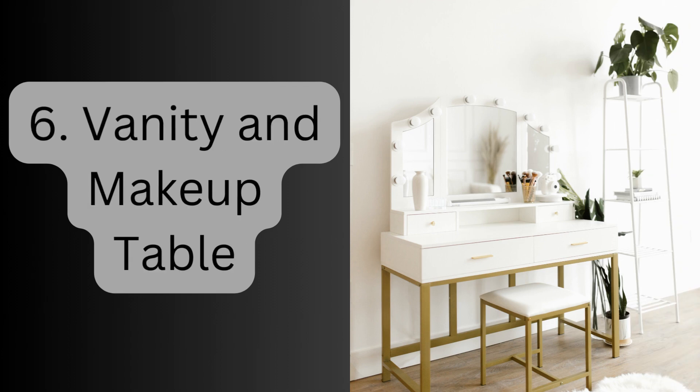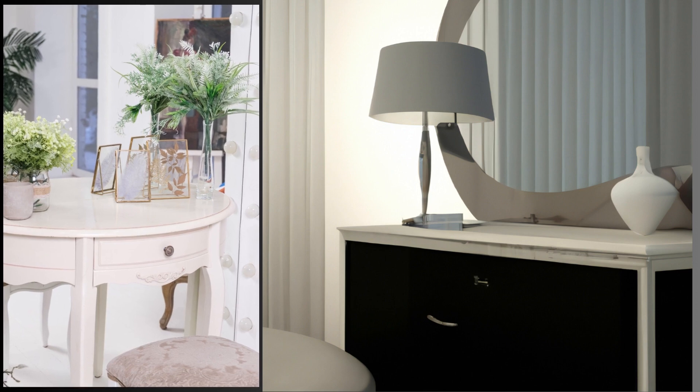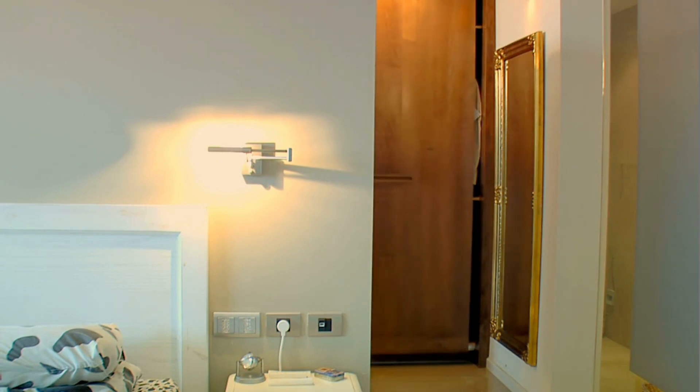6. Vanity and makeup table. A vanity or makeup table with a mirror and storage compartments is a valuable addition. 7. Closet organizers. These systems help maximize the efficiency of closet space by providing shelves, hanging rods, and drawers.